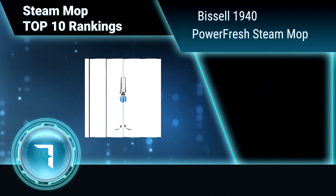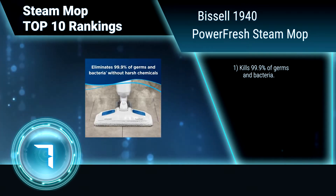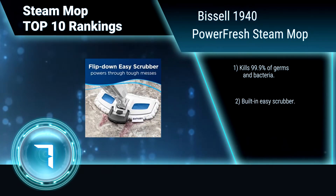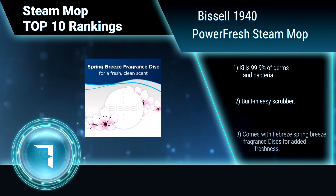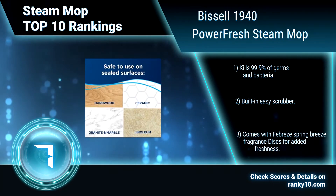Ranking number 7: Bissell 1940 Power Fresh Steam Mop. The Bissell Power Fresh Steam Mop offers a deep clean with a fresh scent. This unique steam mop is designed to get deep down into grout and crevices, while leaving a fresh, clean scent while you steam mop. Kills 99.9% of germs and bacteria. Built-in easy scrubber. Comes with the Spring Breeze fragrance discs for added freshness.